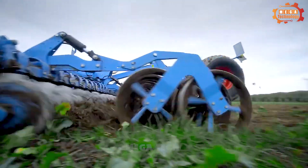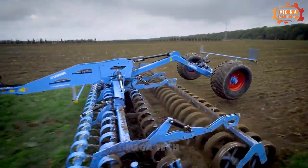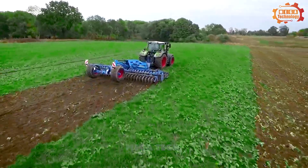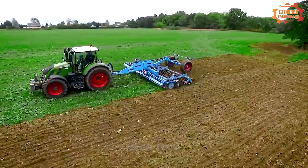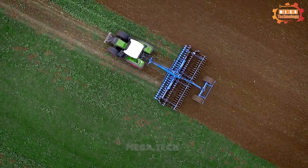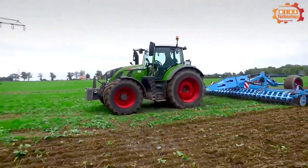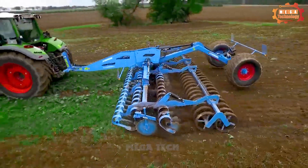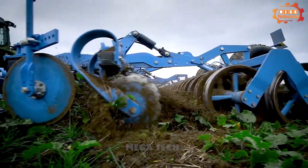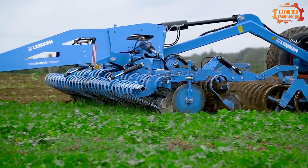Lemken Heliodor 9 is a high-speed disc plow produced by Germany's Lemken Group. The machine has a working width of 25 feet, equipped with 24 20-inch plow discs made of high-strength steel with good wear resistance. The equipment can also be fitted with different types of rollers to level the land after plowing, and is suitable for light to moderate soil conditions.